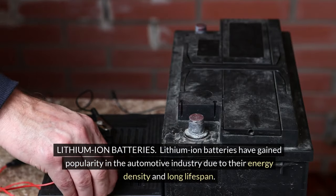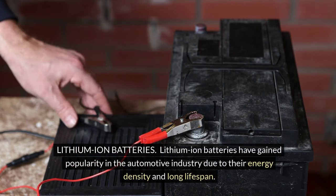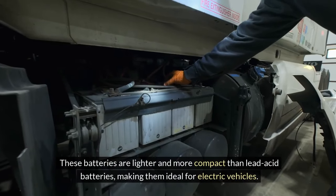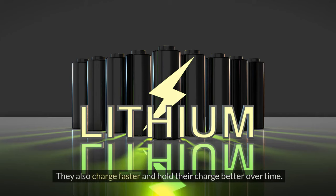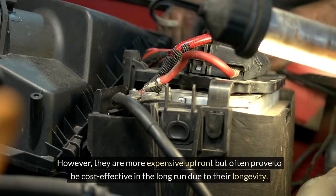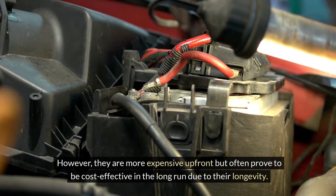Lithium-ion batteries have gained popularity in the automotive industry due to their energy density and long lifespan. These batteries are lighter and more compact than lead acid batteries, making them ideal for electric vehicles. They also charge faster and hold their charge better over time. However, they are more expensive upfront but often prove to be cost-effective in the long run due to their longevity.